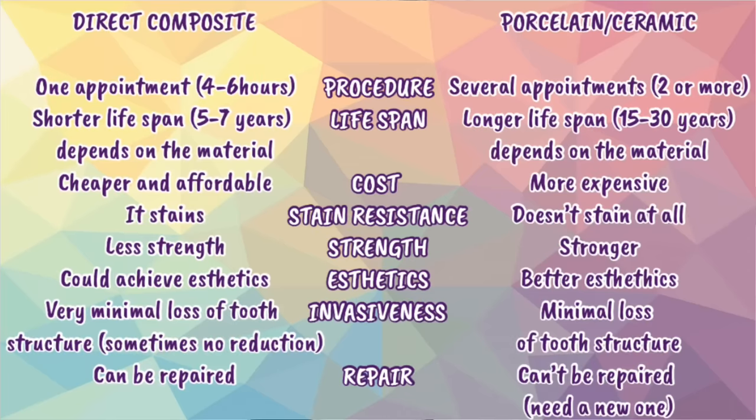To summarize everything discussed, a comparison slide has been prepared so you can take a picture of it and have a clear reference.